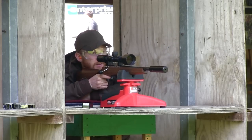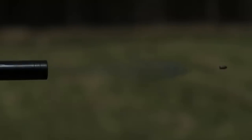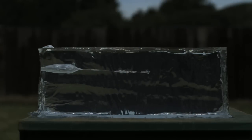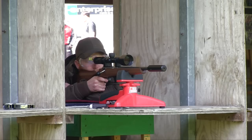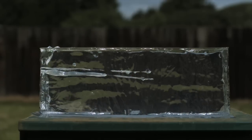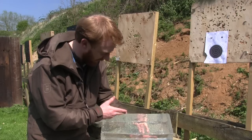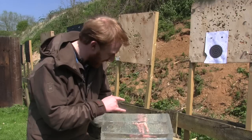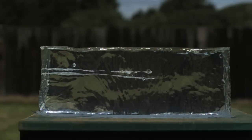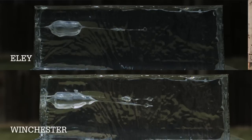First shot into the gel block: Ely Subsonics. I'll be using two blocks, firing three rounds into each. Next up is Winchester. Initial impressions — Ely versus Winchester. Ely is on my left, Winchester on the right. Ely has slightly greater penetration, though not by much. The expansion looks pretty similar; it's hard to call right now. Early on, about an inch and a half into the Ely wound track, you can see a lot more damage or expansion, so it may be expanding faster, or possibly twisted or tumbled slightly.